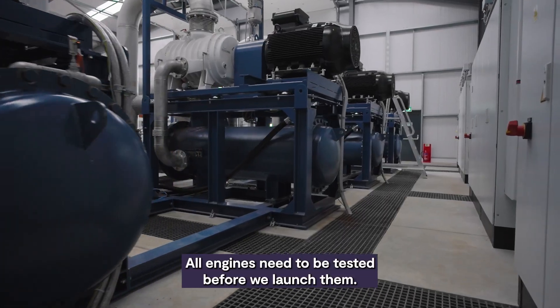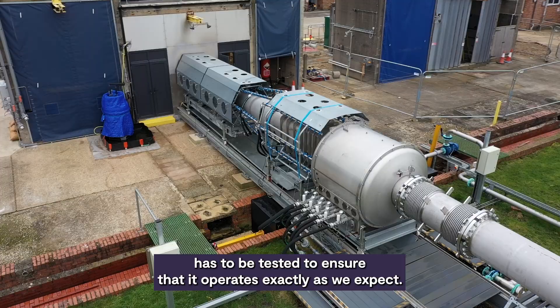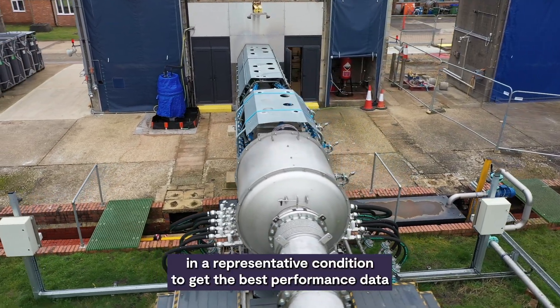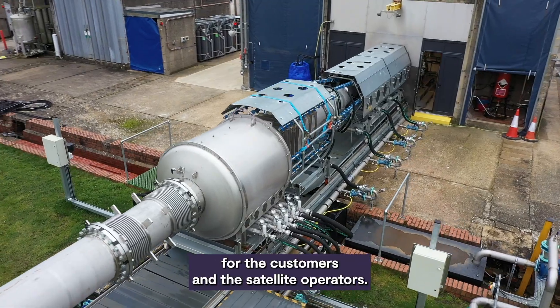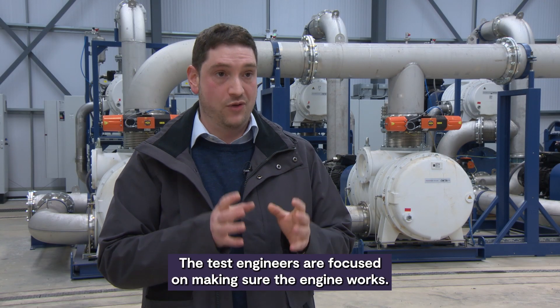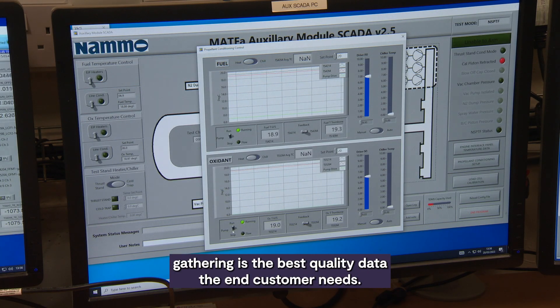All engines need to be tested before we launch them. Every single engine that's manufactured has to be tested to ensure that it operates exactly as we expect. We have to do that in a representative condition to get the best performance data for the customers and the satellite operators. The test engineers are focused on making sure the engine works, and ensuring that all the data they are gathering is the best quality data that the end customer needs.